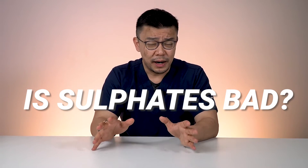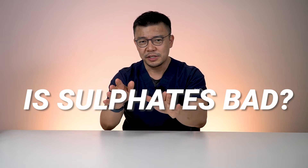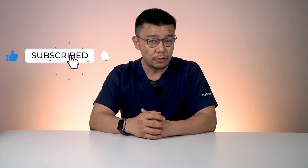Sulfates are not really all that bad, and it's going to get very confusing, but let's see if I can break it down easy for you. Hi everyone, it's me Dr. Ali from HTS Clinic, and today I want to talk about something very interesting. I'm passionate about hair, hair transplants, and also your hair care and general hair health. I've always been an advocate for shampoos that do not have sulfates.